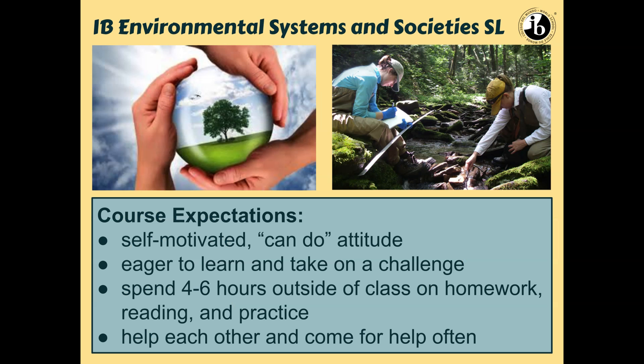What are the expectations in the course? I hope that any student signing up for an IB course is pretty motivated, with a can-do attitude — eager to learn and to take on a challenge. Work outside of class anywhere between four to six hours can be expected, whether it's just reading, practice problems, or a variety of different things. I hope students who take the course will help each other and also ask for help as they need it.